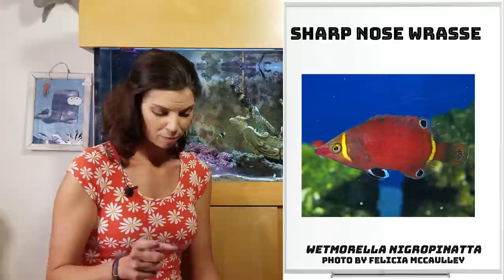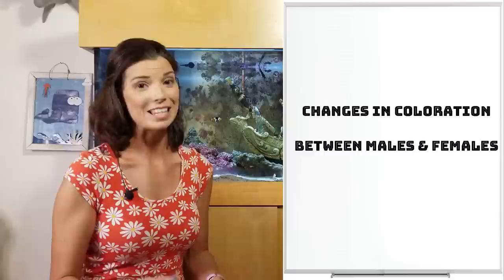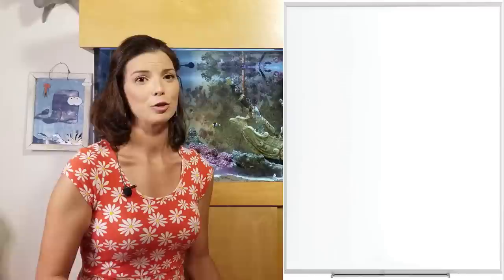Next up, the category is Possum wrasses. Those guys are going to be a little bit smaller — Morella wrasses, like that Sharp-nosed Possum wrasse, and there are a few others as well. Now, some wrasses actually look different between males and females. Wrasses that fall into that category are going to be the Bird wrasse, Flame wrasses, and Leopard wrasses. There's a big difference in color and pattern for all of those.